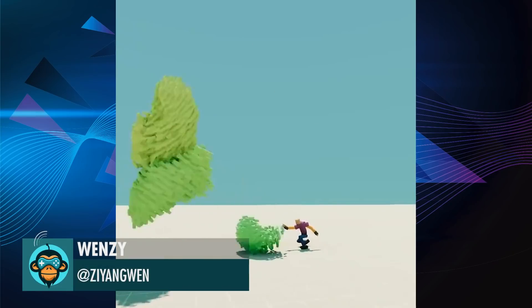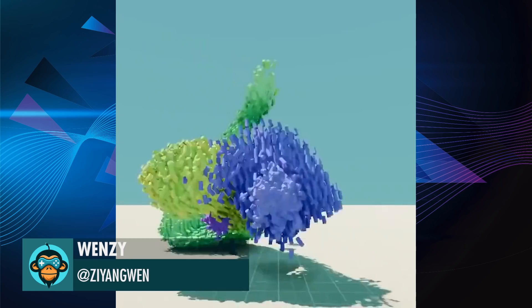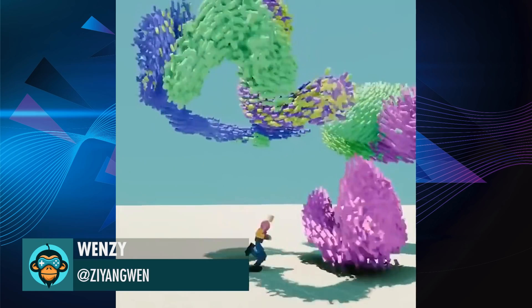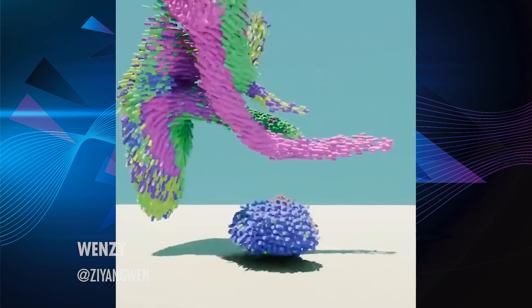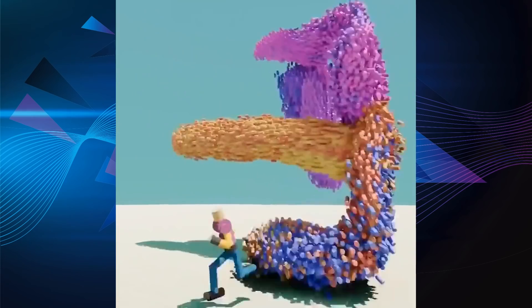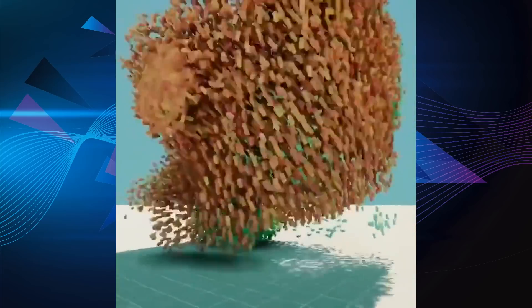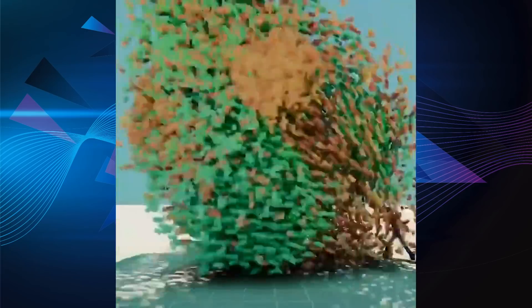Test 505 procedural animations based on Void's algorithm, by Wenzi.